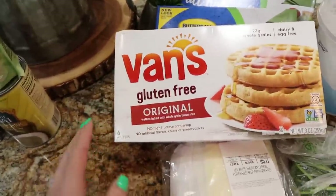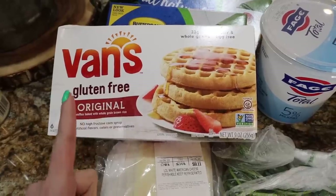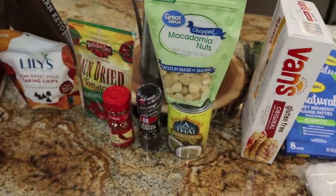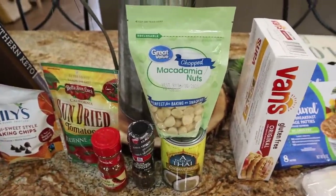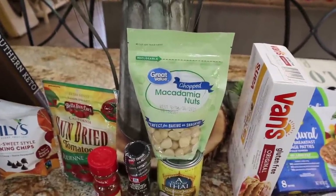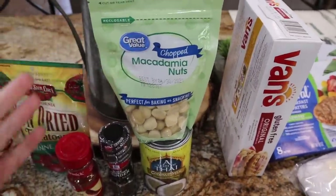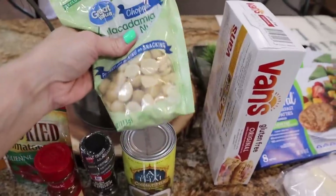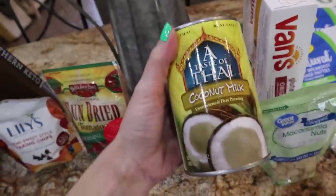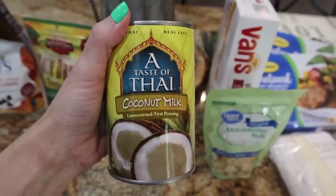I only picked up one of the Van's gluten-free original waffles because we have some on hand but not enough to last until my next grocery haul. I got some new things because I've got a lot of new recipes I'm going to be trying. I'm going to be making some blueberry lemon macadamia nut muffins this week — something new. I've tried these Great Value macadamia nuts before; they're really good. Much better deal to get them at Sam's or Costco, but I just needed a little bit for this recipe — about $2, so not too terrible. My spicy coconut chicken drumstick recipe is in the recipes playlist here on my channel.